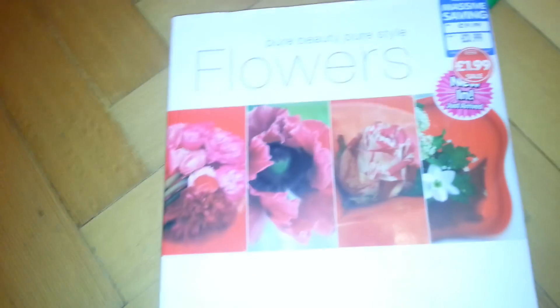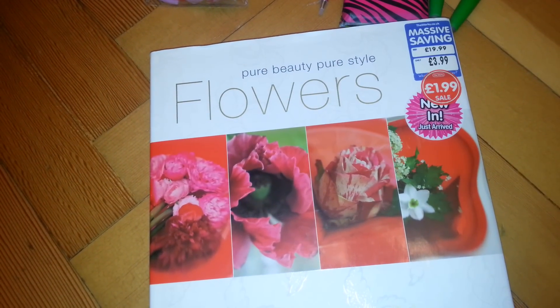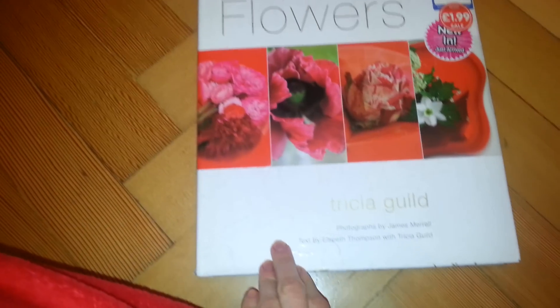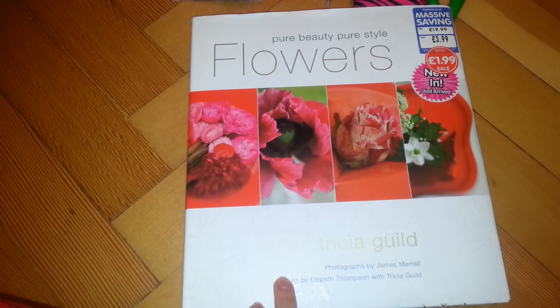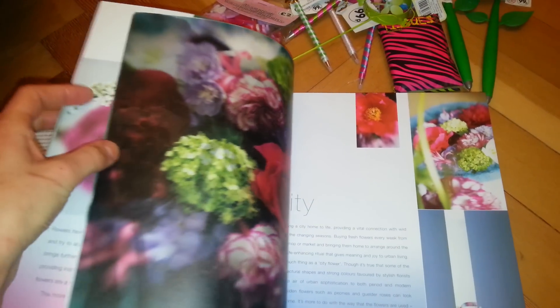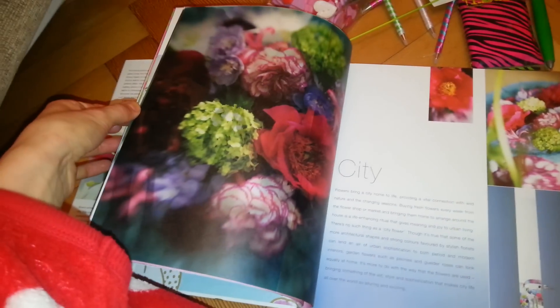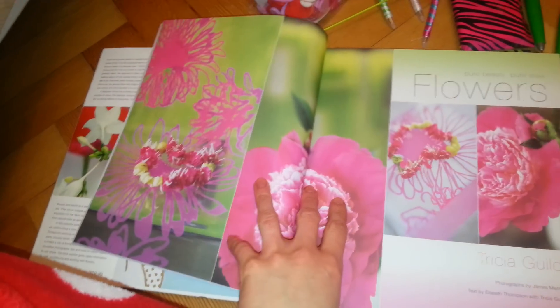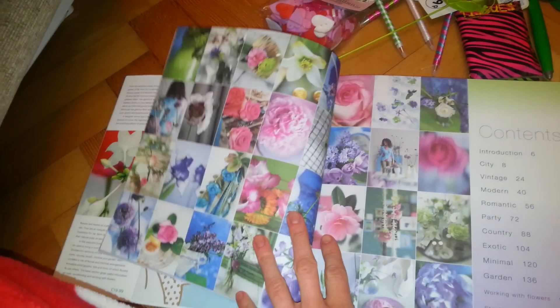I also got this book for £1.99 — it was £20. It's 'Pure Beauty, Pure Style.' It was in the proper reducing section at the front where everything's like tall. But you can find some good little deals. On the front it doesn't look that amazing, but inside it's really nice. I thought this would go nicely on my little book stand thing — just open it up on a page. Even if I don't use it, I know my granddad will love it. Because I get a lot of my ideas from my granddad — he loves pretty things. And Louie's the same actually, he loves fancy things.